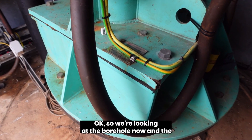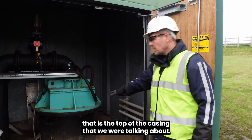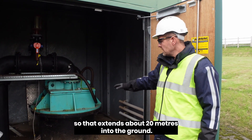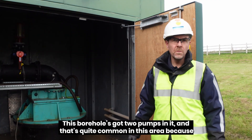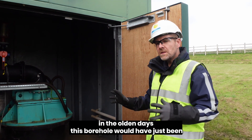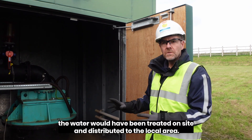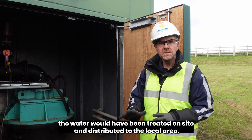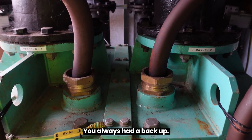So we're looking at the borehole now. The bit at the bottom is the top of the casing we were talking about, which extends about 20 metres into the ground. This borehole has got two pumps in it, which is quite common in this area. In the old days, the water would have been treated on site and distributed locally, so if one of the pumps broke down, you always had a backup.